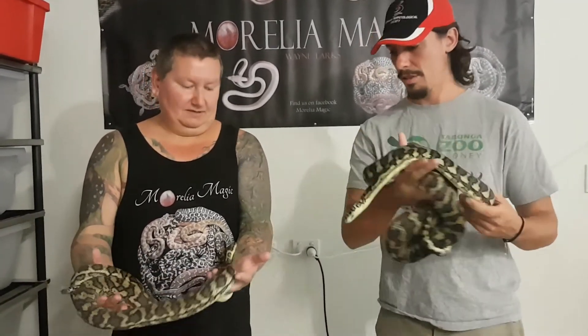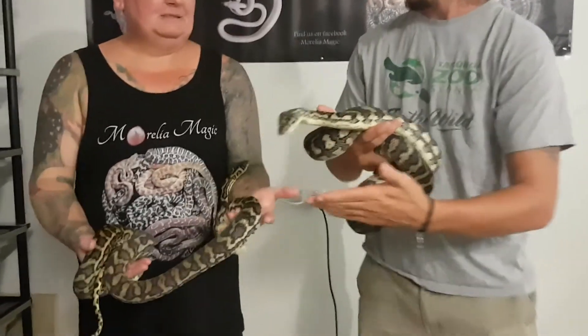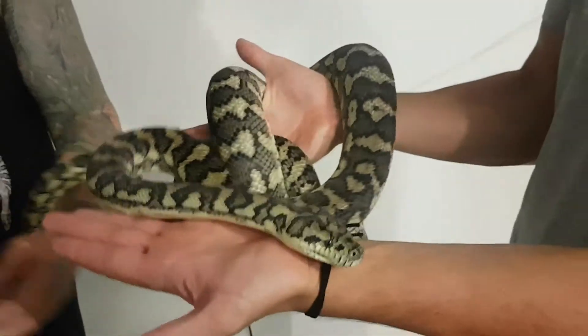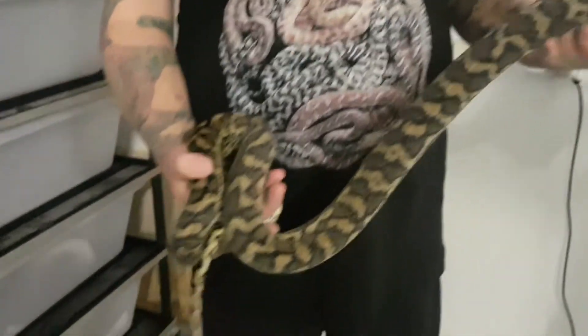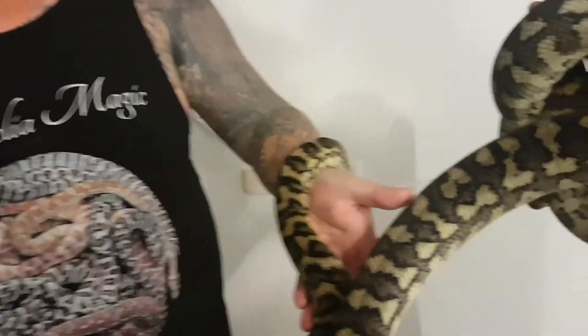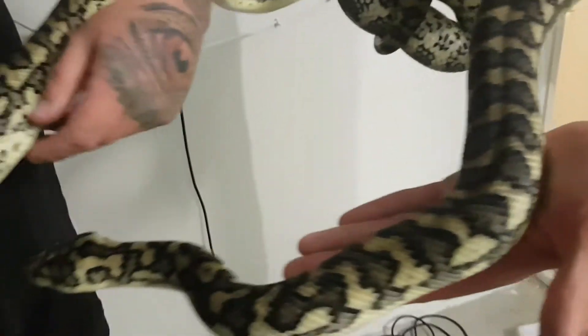They're all basically 66% het. And to look at them — I mean, beautiful snakes but nothing special visually. And then what we'll see in a minute is the results of these pairings. It's just incredible what those hidden genetics can do.